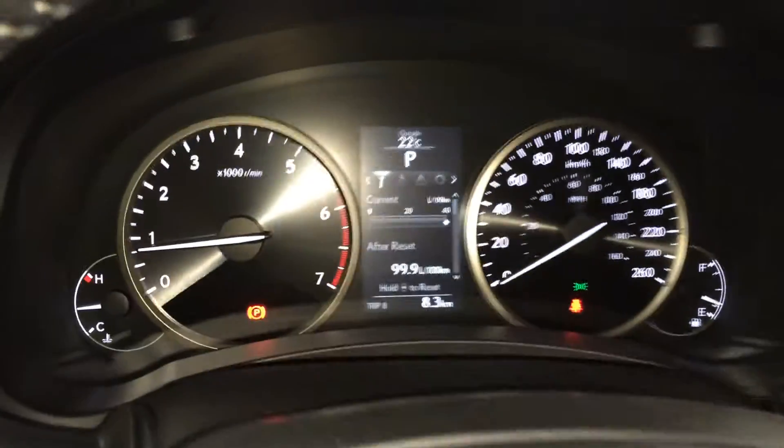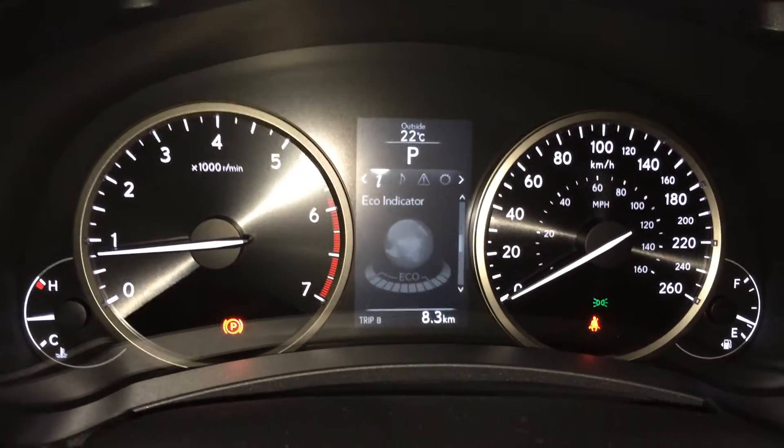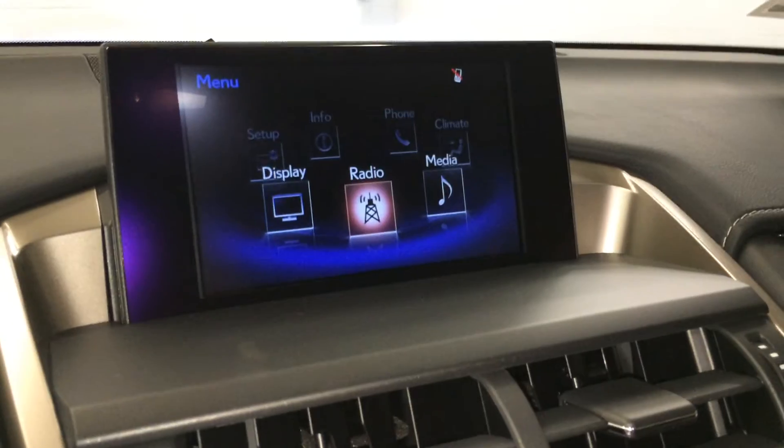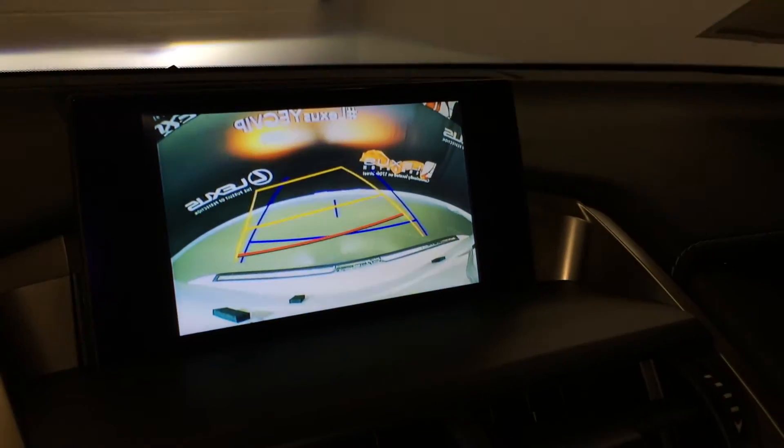These buttons right here control information on the dash: cruising range, eco-indicator, direct high pressure monitoring system. The display screen houses your backup camera, side mirrors auto tilt down in reverse, and you've got grid lines.